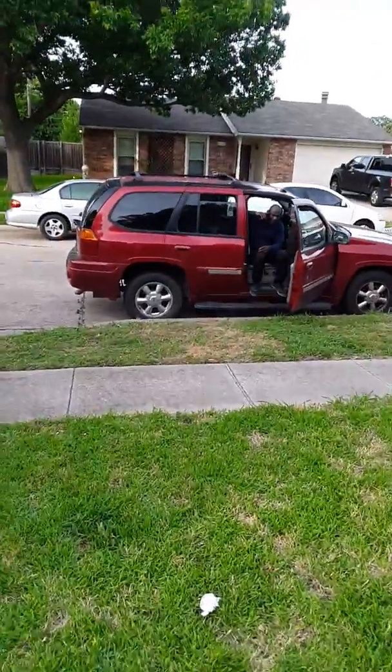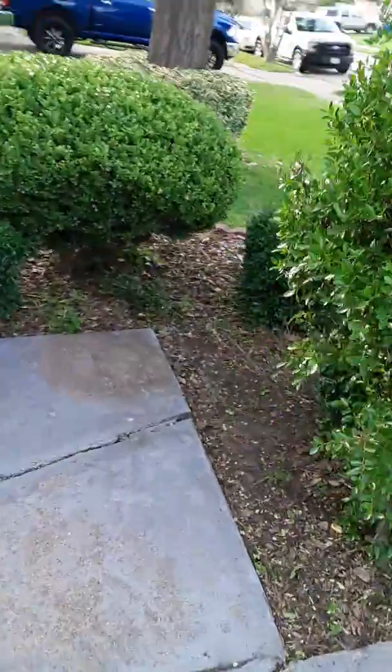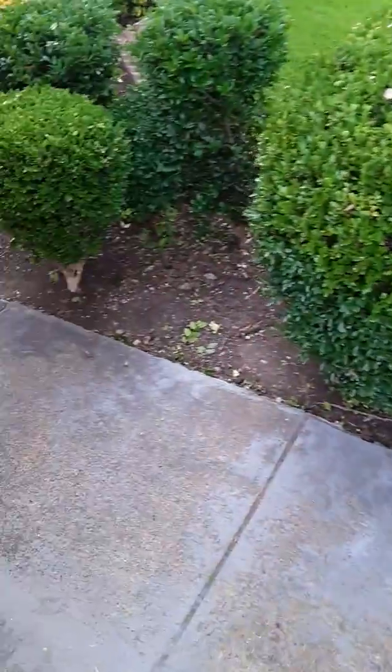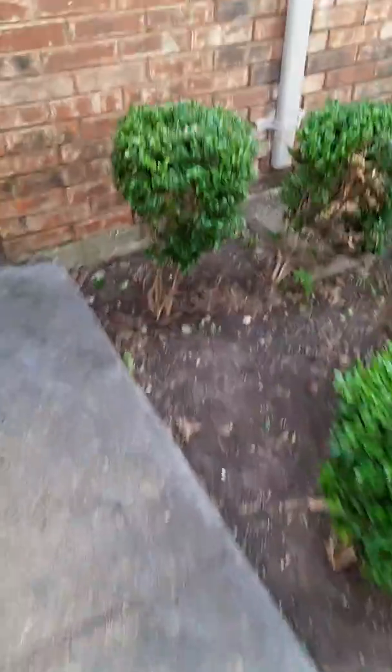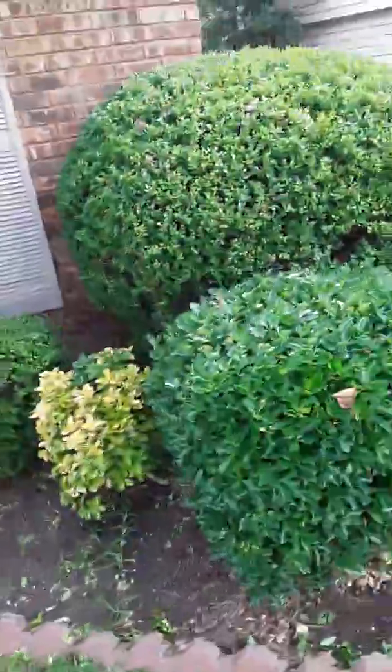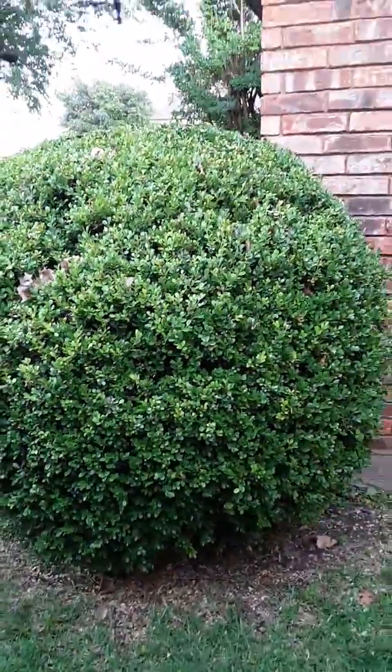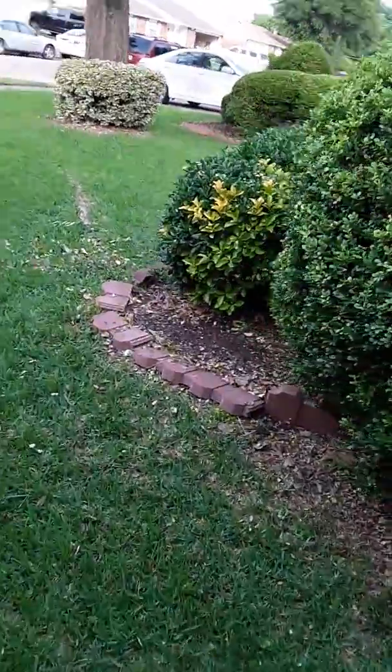There's uncle over there on the phone. All right, those are the bushes. That's what that looks like. This is the side bush — that's what it looks like.